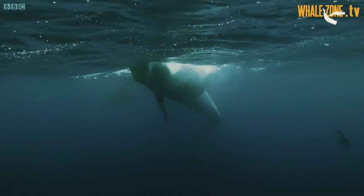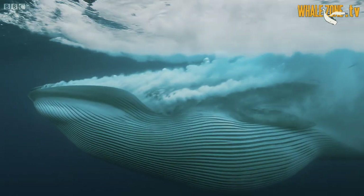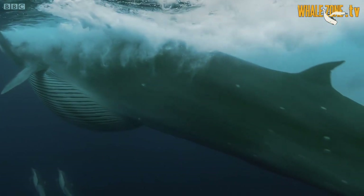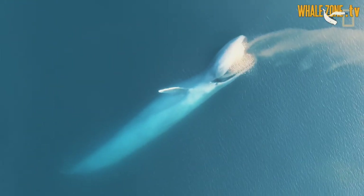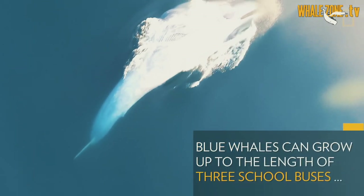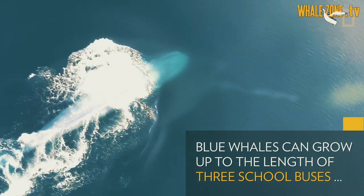The difference in baleen plates is because baleen whales have different feeding strategies. For example, the blue whale belongs to the lunge-feeding group — the way they feed is by taking an enormous quantity of water inside their mouth, and when the water is expelled the krill gets trapped on the baleen plates.